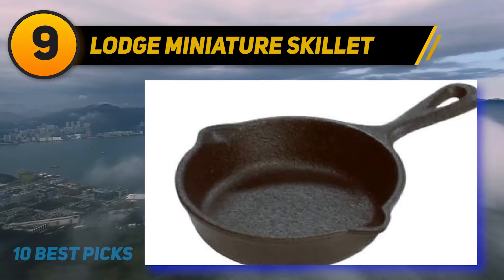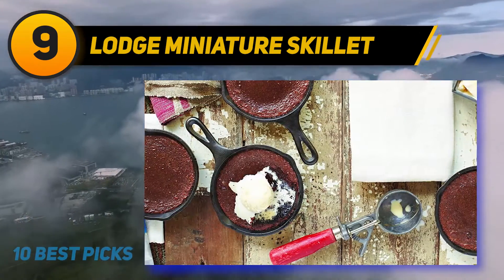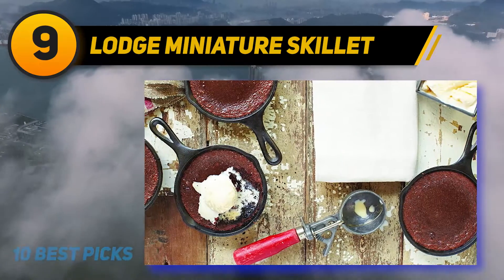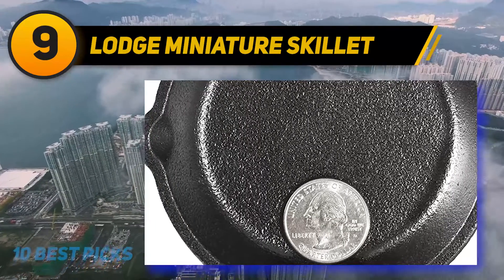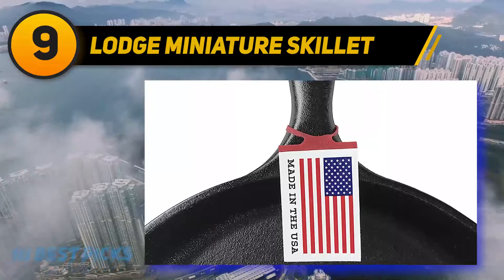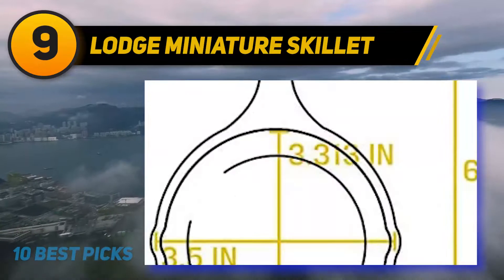At number nine: the Lodge Miniature Skillet. Sometimes the best things come in small packages. At just 3.5 inches, this cast iron skillet from Lodge is one of the smallest models around. People who live alone will not necessarily want to go through the hassle of dealing with a large cast iron skillet. This smaller model heats up very efficiently and is much lighter than the larger models, despite its small size still boasting most of the cool features.